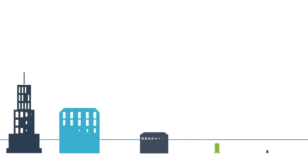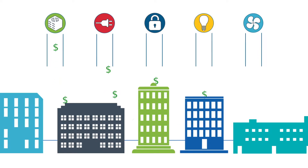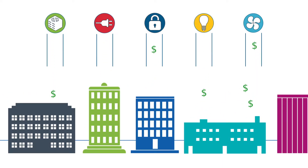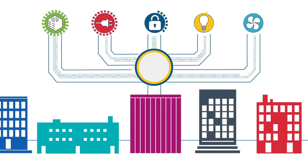Facility operating costs can make up almost one-third of an organization's overhead. With that type of expense at stake, it's essential for today's commercial buildings to replace siloed systems with systems that are connected, smart, integrated, and interoperable.